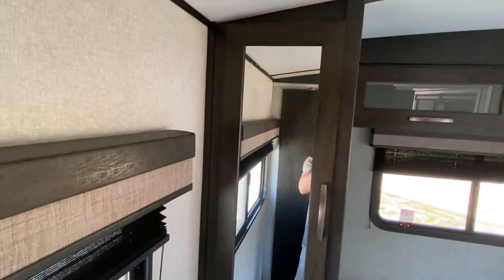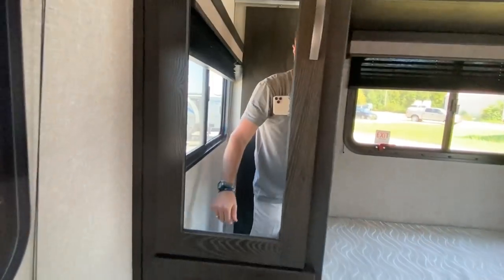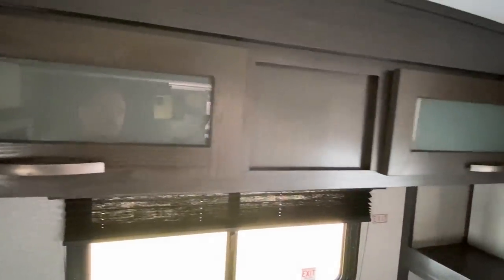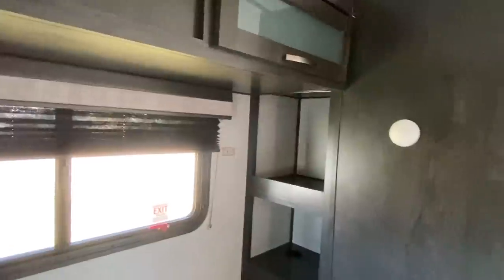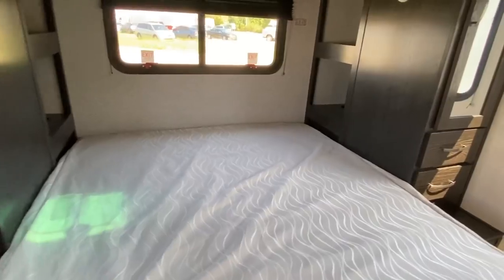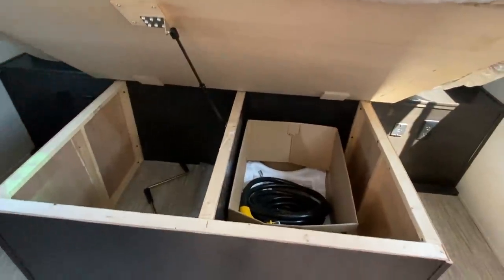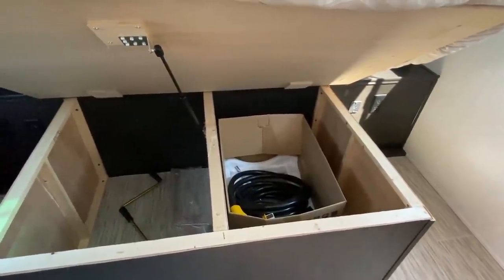There's another closet on the other side — same as the first one — and you've also got two drawers here. You've got storage above the bed, little bookshelves on both sides, and additional storage as well. It just makes for easy living and easy packing when you're going up and down the road.